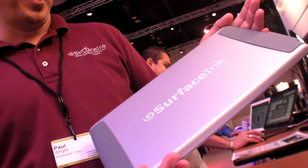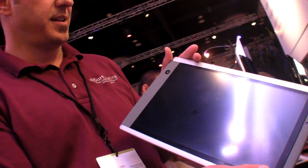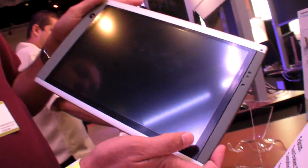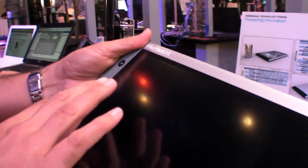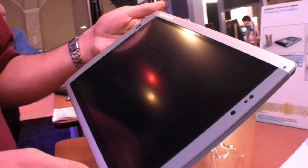It's a reference design or concept vehicle in the consumer space. 12.1-inch, 1280x1024. Multi-touch from Intrigue with gestural capability, as well as stylus enabled for a non-tethered stylus.